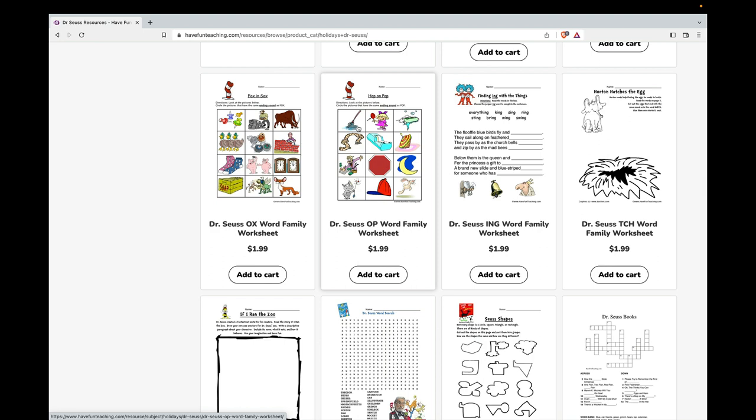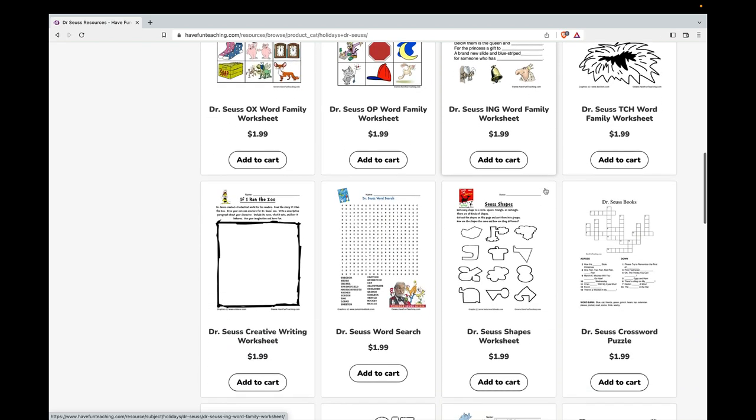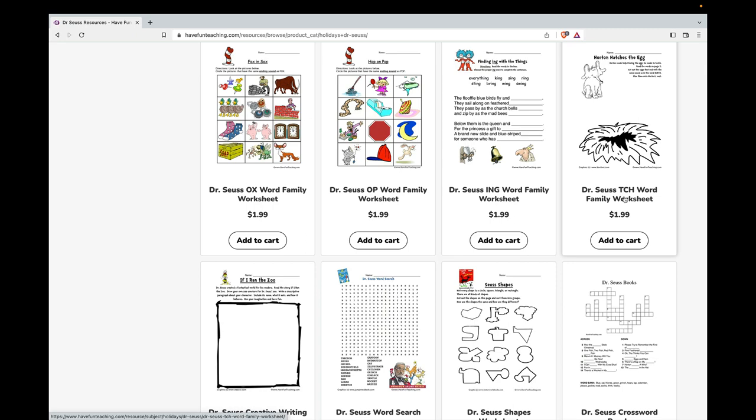We have some fun word family worksheets for the OX word family, the OP word family, the ING word family, and also the TCH word family.